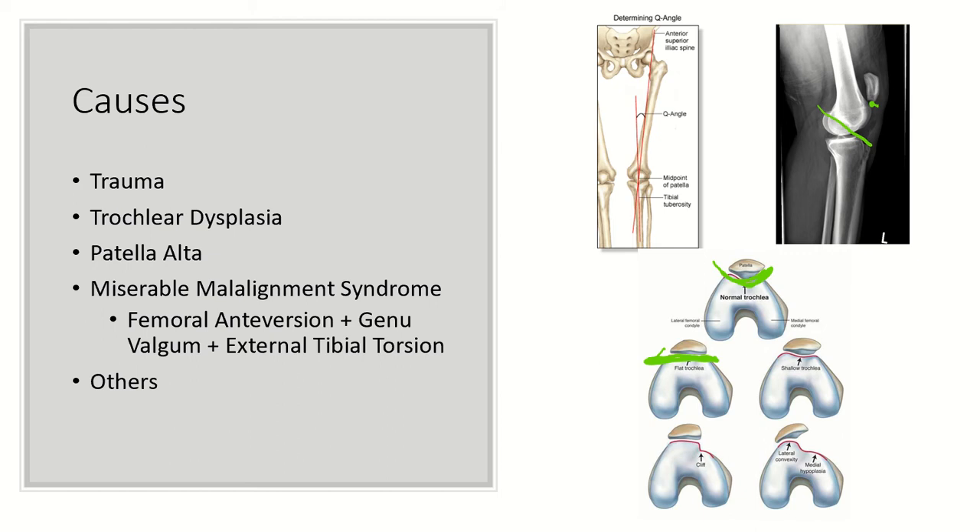Typically when patients come to you, they'll already have their patella relocated by the emergency department. Keep in mind that when the patella relocates, there could be an osteochondral fracture that occurs. Additionally, with trochlear dysplasia there's often a supratrochlear spur that kicks the patella out laterally during knee motion. It's very important to evaluate your preoperative and intraoperative imaging for that supratrochlear spur, because if there is one, it will continue to kick the patella out laterally and needs to be addressed.